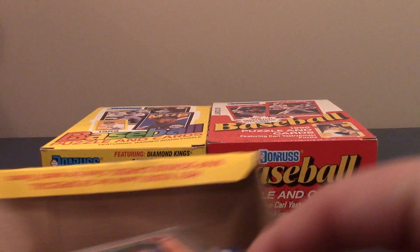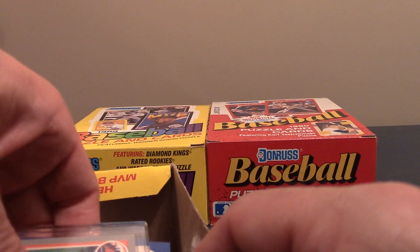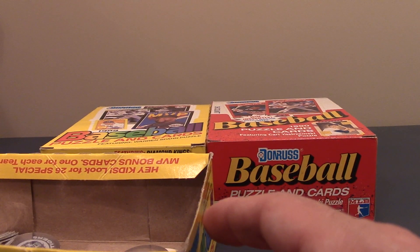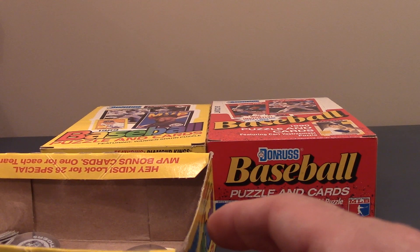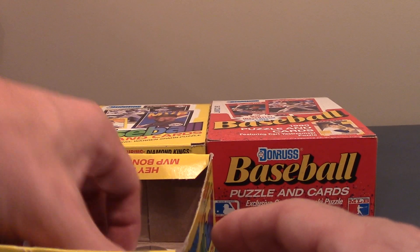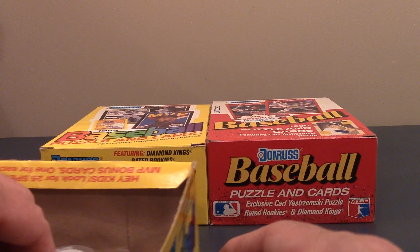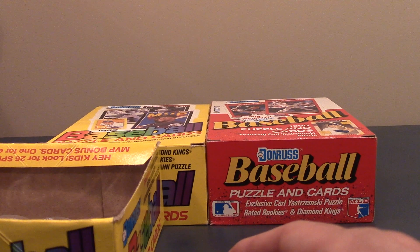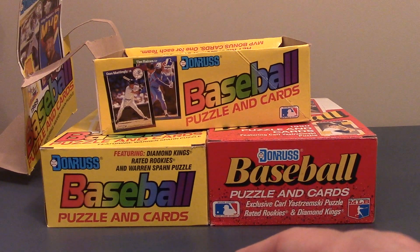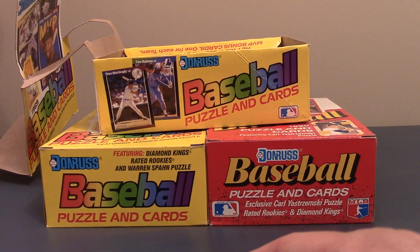This box of Donruss had a few packs in it. I've already pulled a few packs out. Whenever I mail cards to people I tend to mail stuff with it, and I try and throw in some inexpensive packs — just fun, nostalgia, whatever. And so I probably will do some of that with these because I've already got this puzzle. It just gives me some ammo to send to people. So, a few cards that I picked up.